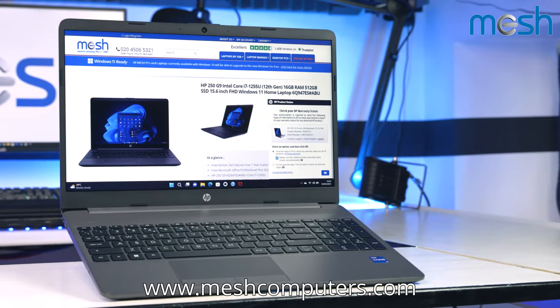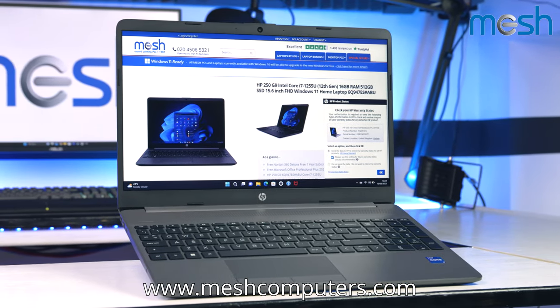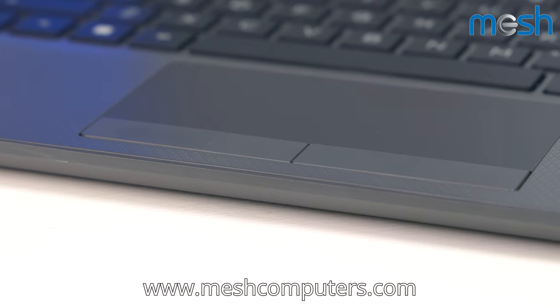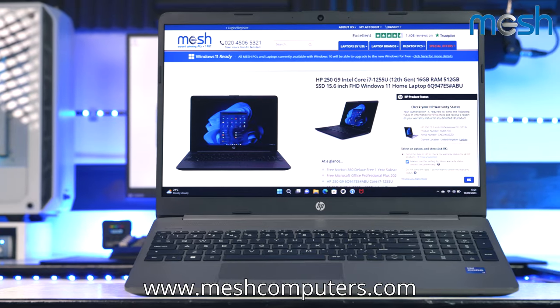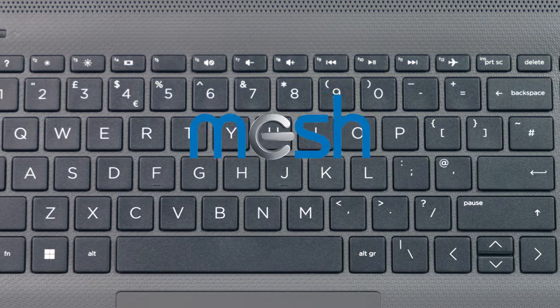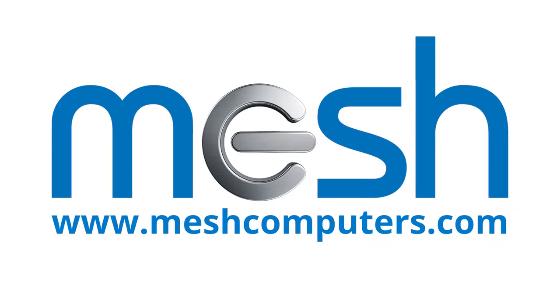Overall the HP 250 has simple styling and clean lines, delivering affordable power in a neat package. Options with AMD processors are also available. To see all of our latest deals and upgrade options please visit www.meshcomputers.com